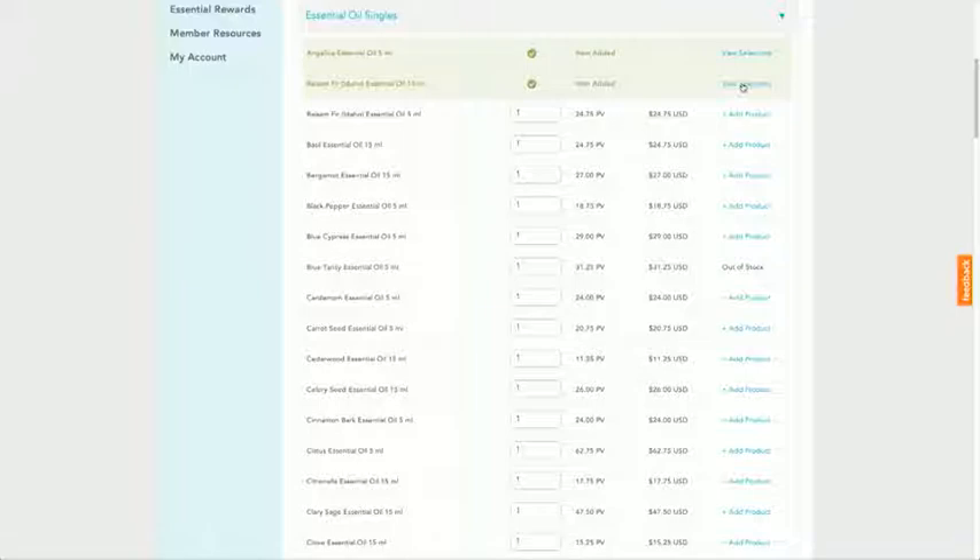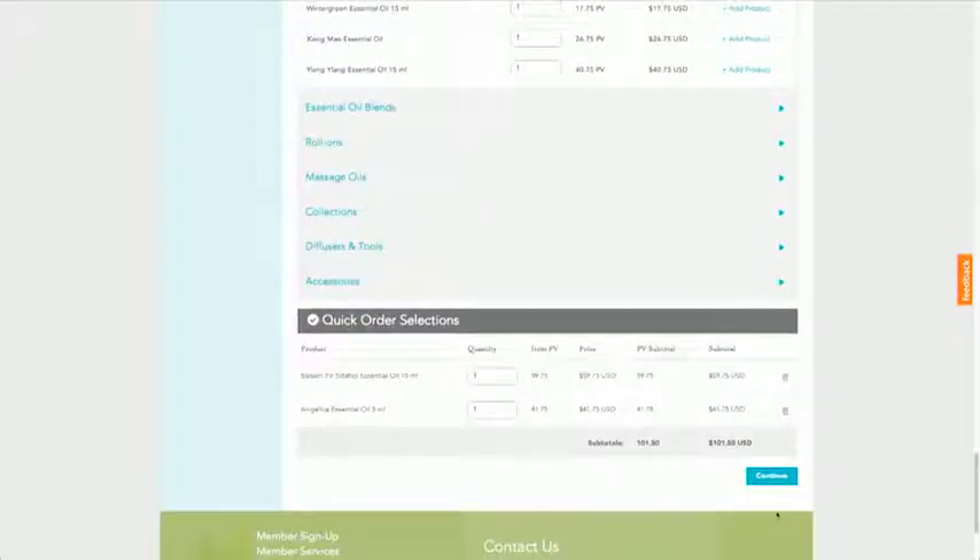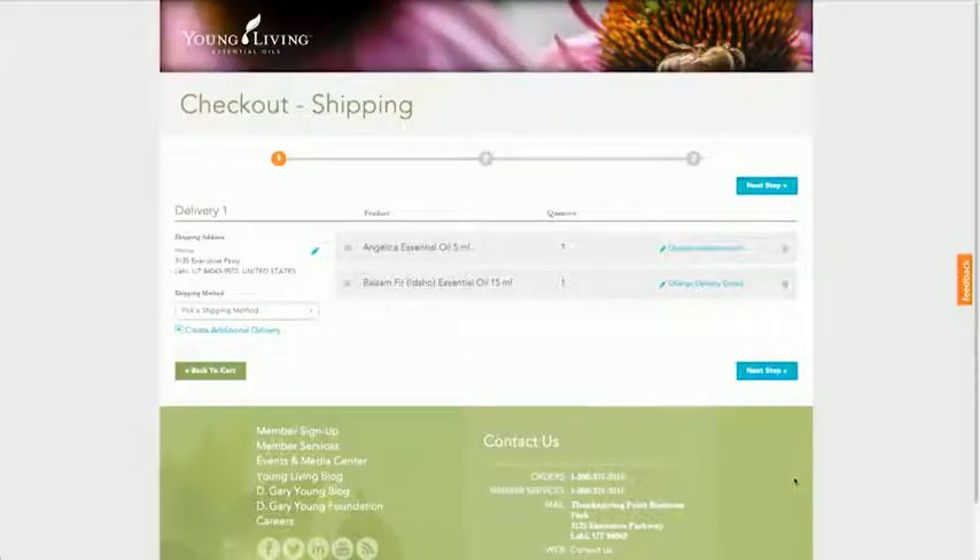After clicking to add the products, scroll to the bottom of the page. Once you've reviewed your order, find and click the Continue button.